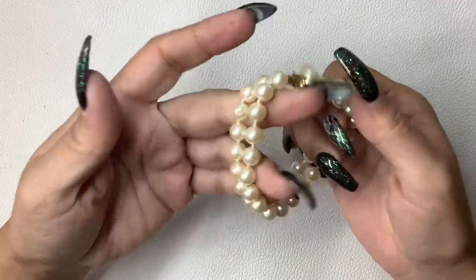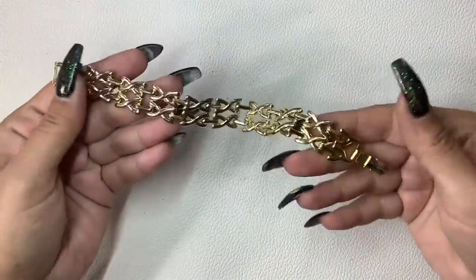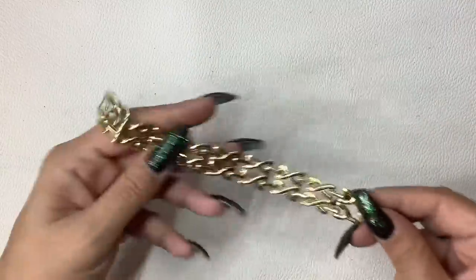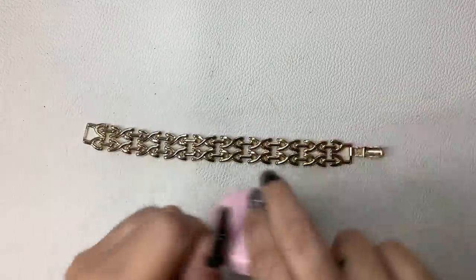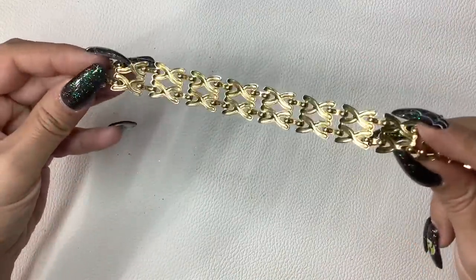We have a two-strand faux pearl — oops, that one's peeling, so that will go into craft. All craft items are a dollar. Here's a gold tone, really nice simple bracelet — seven and a quarter inch length. We'll do $5.